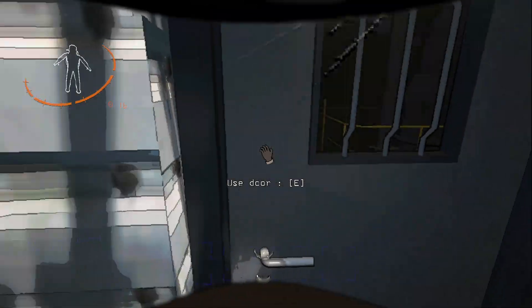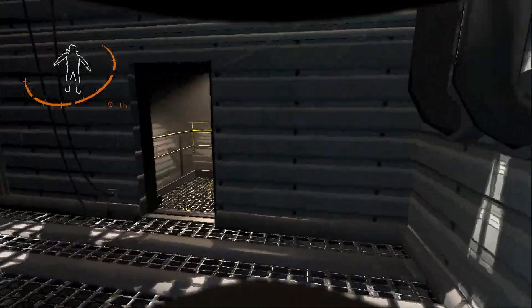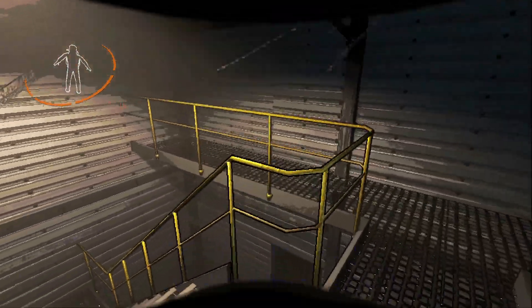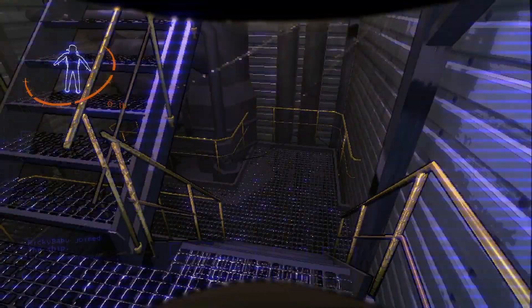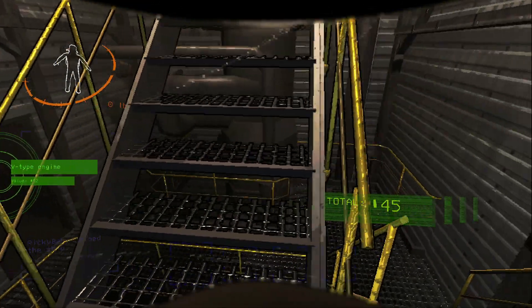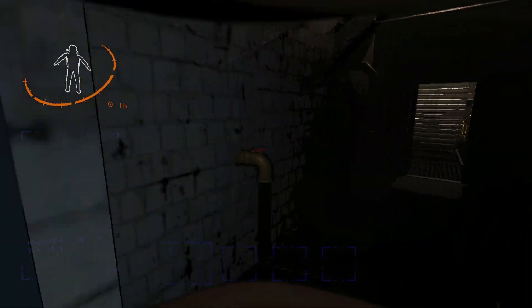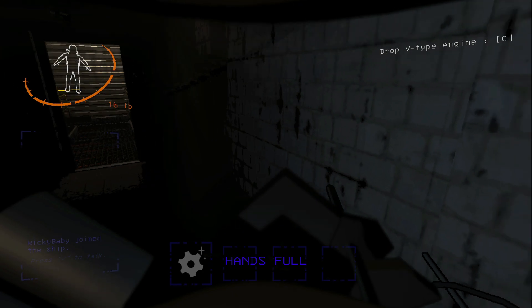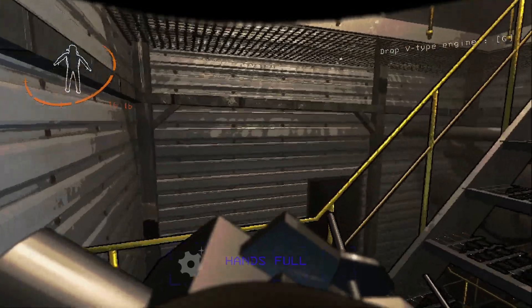Hello? Oh, that's very dark. We can't interact with that. We're pinging - B-type engine, 45 monies.